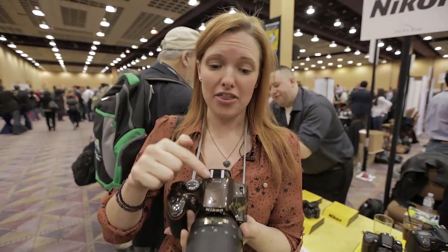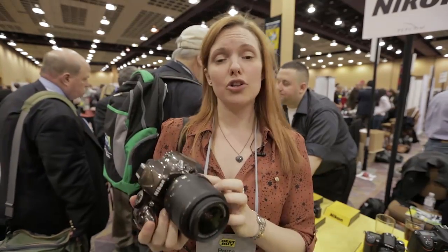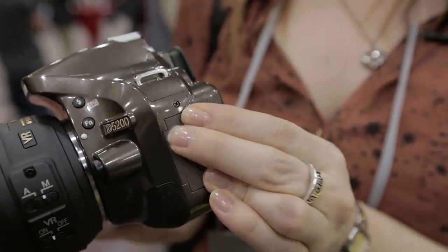Another change is the stereo microphone, which is new on this range of cameras. You can also attach a Wi-Fi unit to the side, which allows you to upload your photos wirelessly to your computer and back them up.